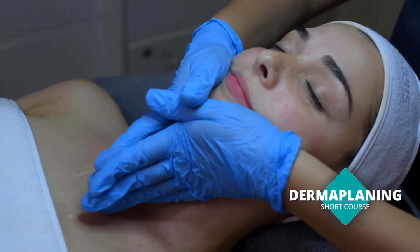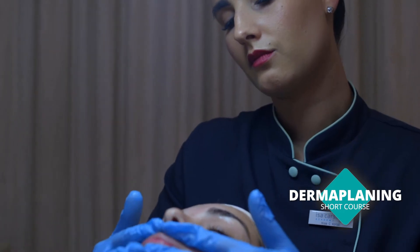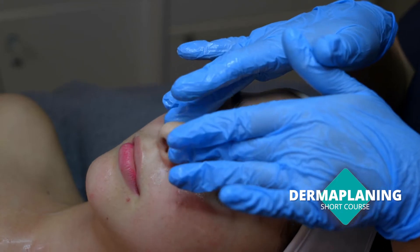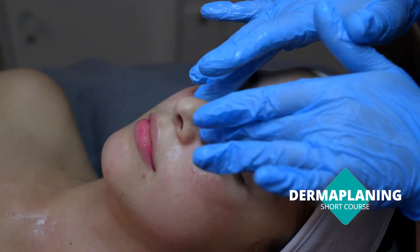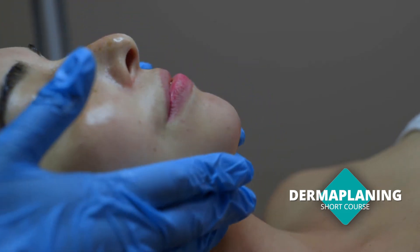Thermoplating is a very versatile treatment. It's very trendy at the moment in our industry. What makes it unique is that it is quite a quick and cost-effective treatment. It can be combined with a lot of other treatments in your salon, which means you can use it as an add-on.